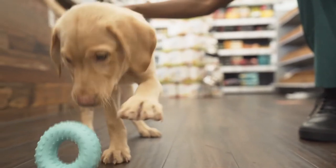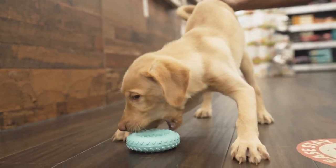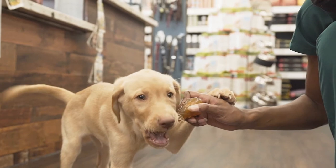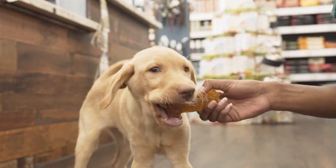Some puppies may find toys more reinforcing than food when it comes to training. As you play with your puppy, you will learn their preferences in toys and eventually see them go crazy over their favorite ones.